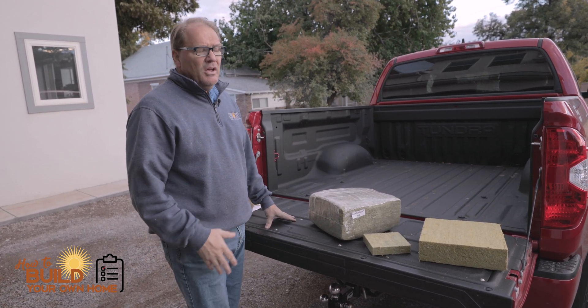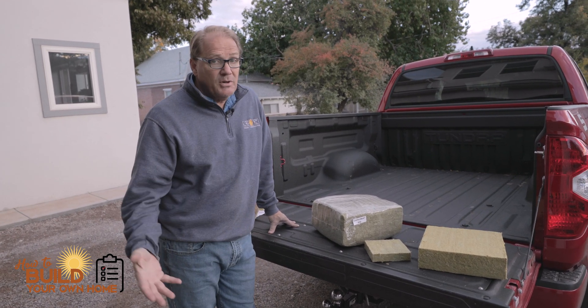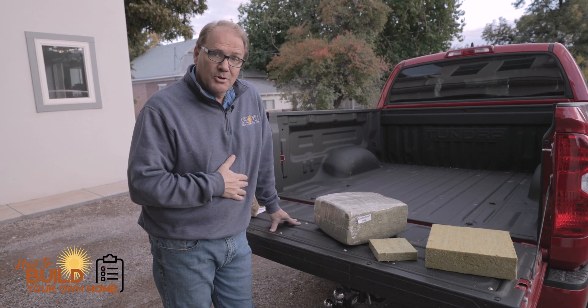Anyway, just a quick weekly bonus. As I research new technologies and new products, I will let you know about them as quick as I can. This is Keith Kelsch with How to Build Your Own Home. Thank you.